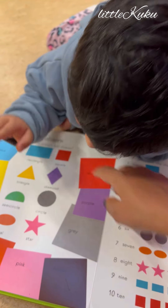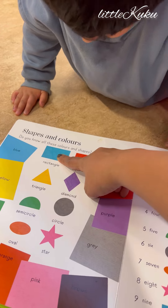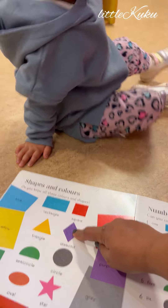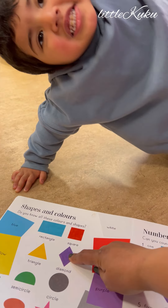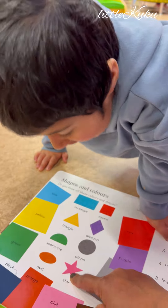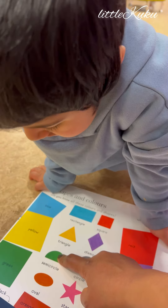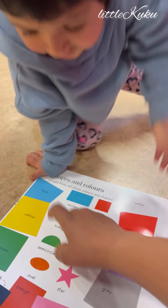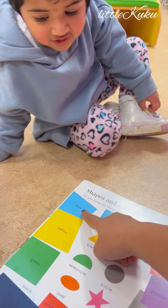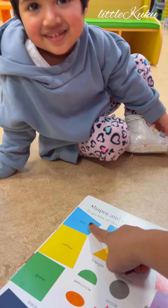And this one? Square. This one? Rectangle. This one? And this one? Good job. And which color is this? Which color is this? This one? This one? Yes, blue. This one?